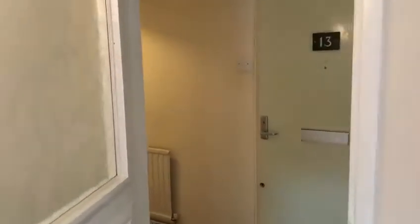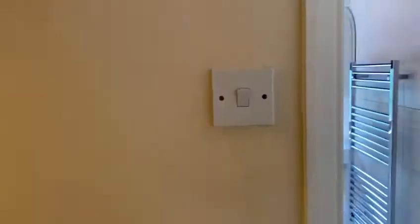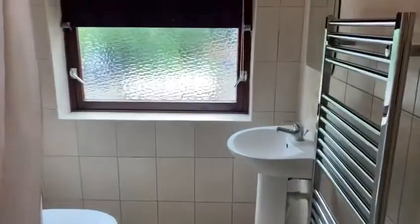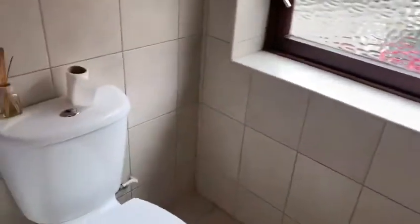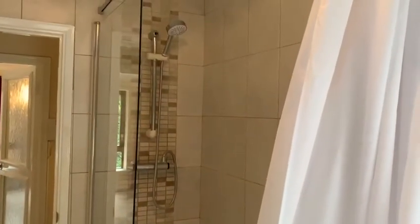Then if we go across the hall, here is the family bathroom. We've got a heated towel rail, sink, toilet, and a bath with an overhead shower.